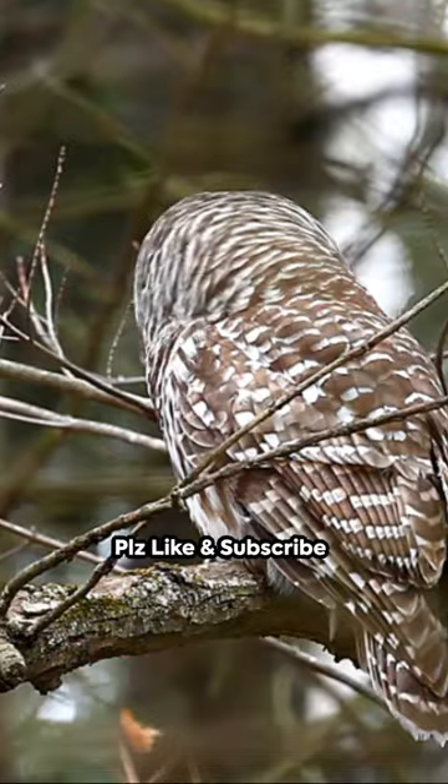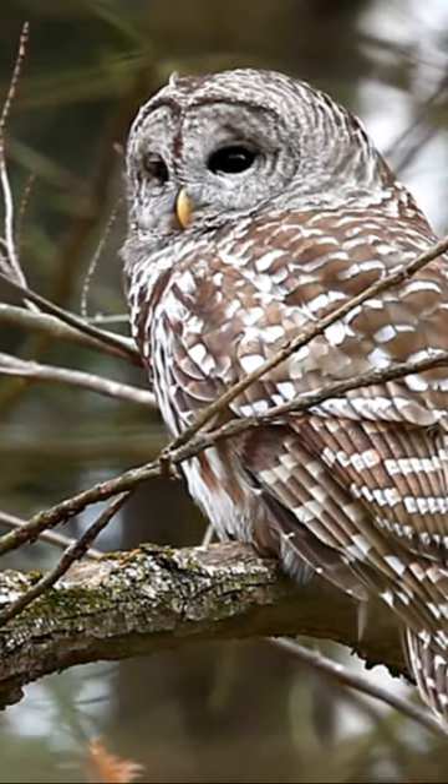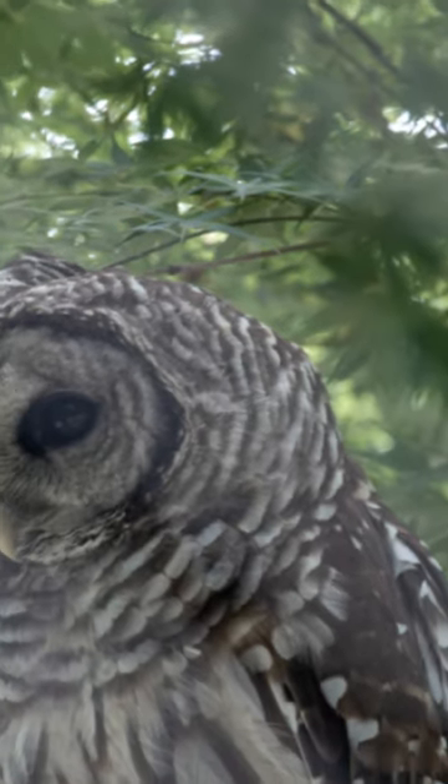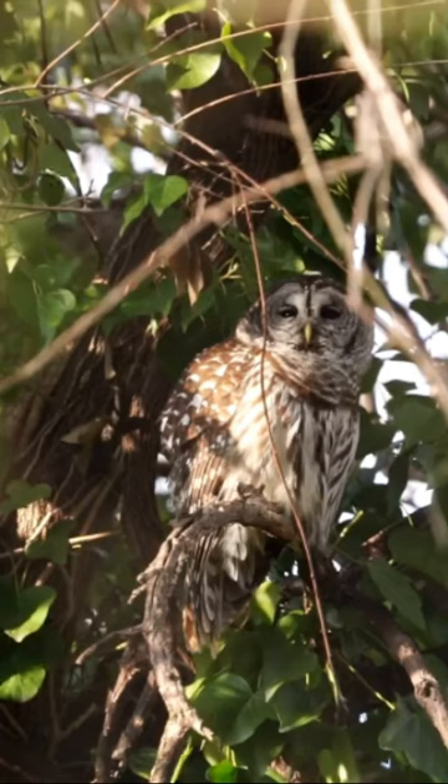Welcome to the nocturnal world of South Carolina. Our first feathered friend is the barred owl, the most common owl in the state. This medium-sized stalker is known for its distinctive call.